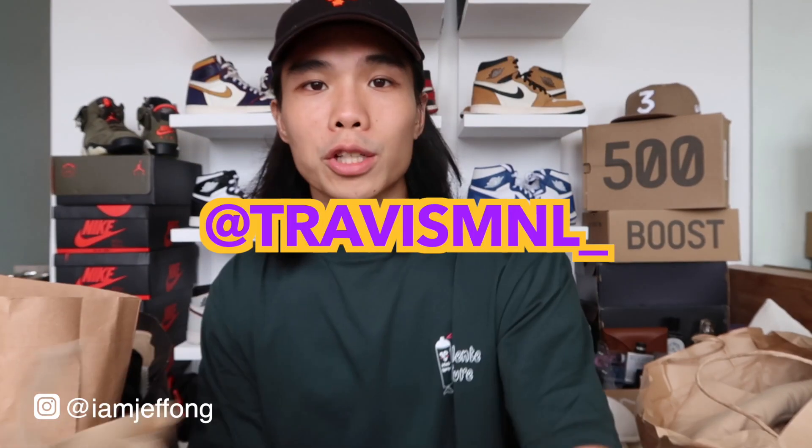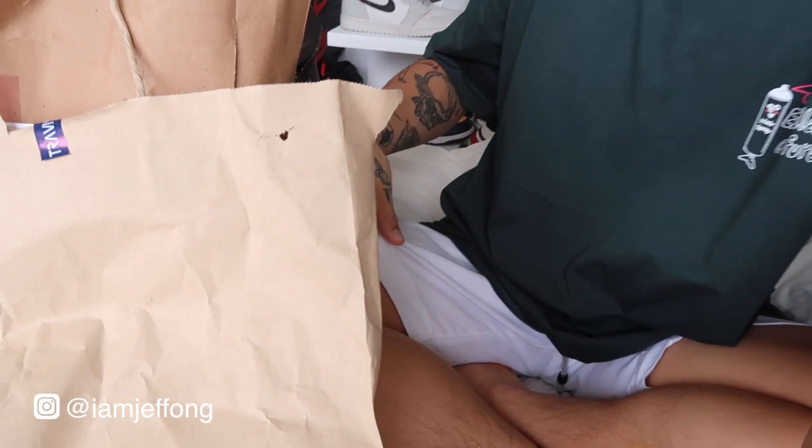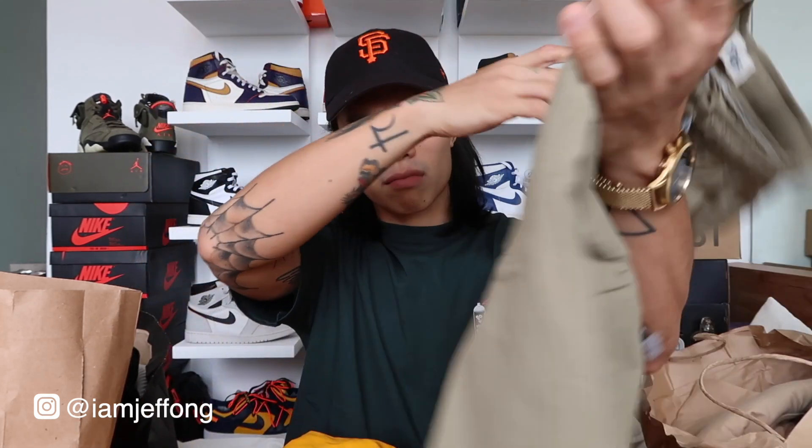Heading on over to the next package: we have shorts from Travis Manila. I'm actually wearing the white one right now. The fit is super okay — perfect for casual wear and streetwear. The length is above the knee. For sizing, I'd suggest asking them directly about your waistline and preferred fit. I got a large because I like it a bit loose.